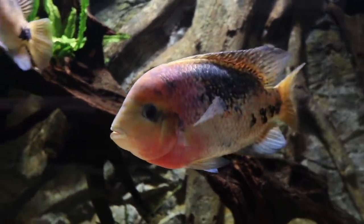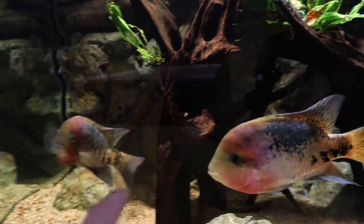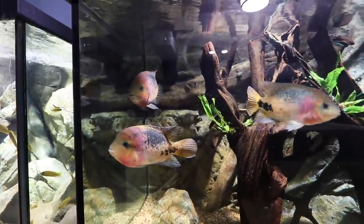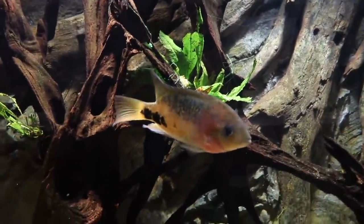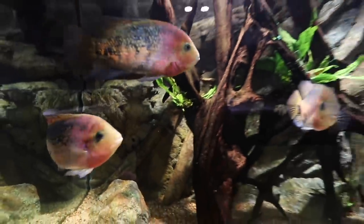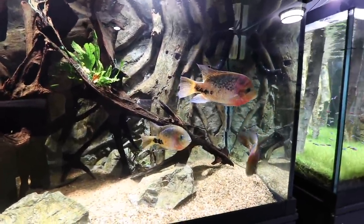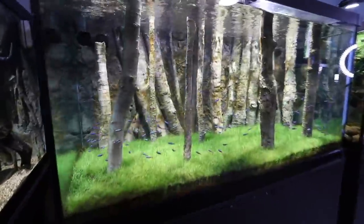This here is the dominant male — definitely the biggest — but I prefer this one over him. I think he's just more vibrant in color. As you can see, he is the dominant guy, kind of chasing the other away. Notice that nobody has torn fins, nobody's damaged — just light chasing. This is an okay balanced tank. I might have to remove this one and just deal with these two, but that's something we'll deal with in the near future.